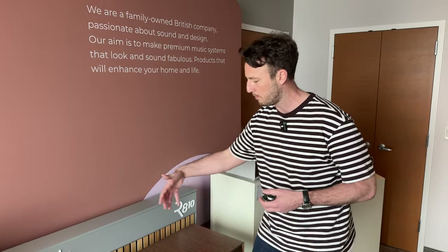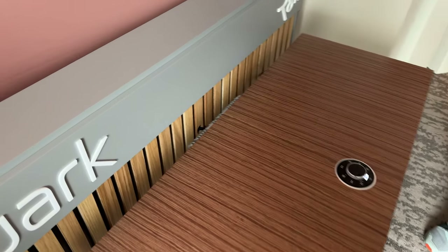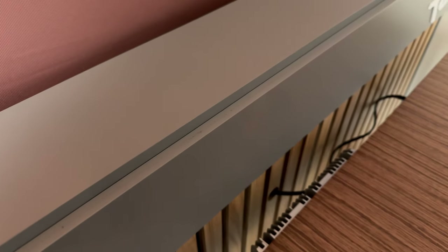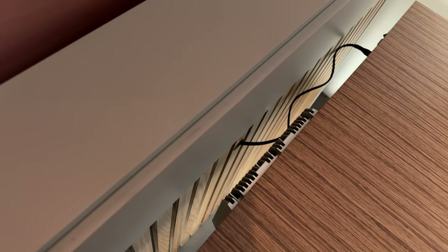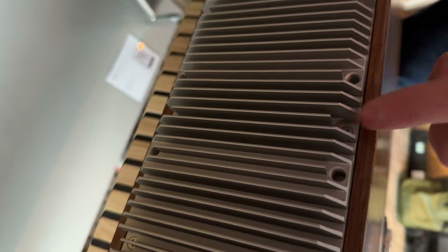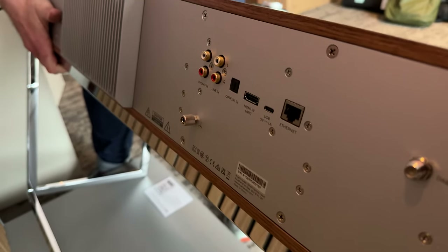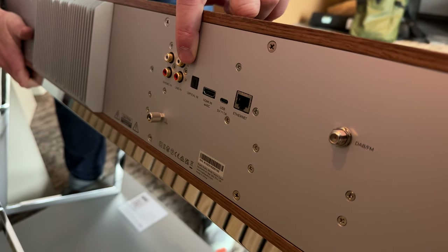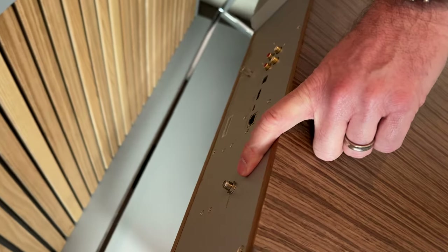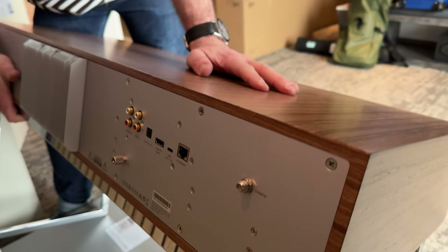We also do an AV mount which bolts onto the back panel of the unit, and you can float your TV just above it. It attaches where the heat sink is with four bolts and offers a nice AV solution for those who don't want a TV hanging on the wall. On the back you get Ethernet, USB-C, HDMI eARC, optical, analog line-in, and a phono input for your turntable — all very nicely managed with cable management.